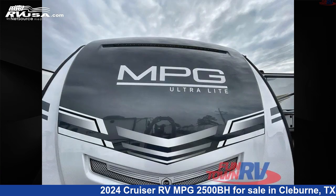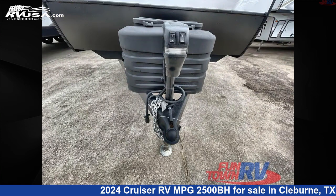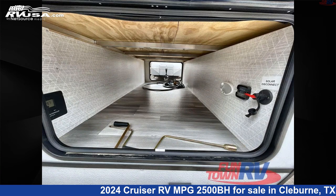The floor plan layout of this travel trailer features a bunkhouse, front bedroom, rear bath, and U-shaped dinette.